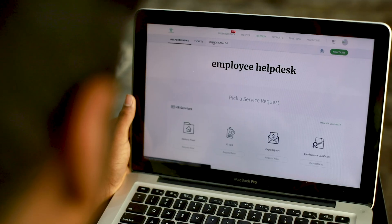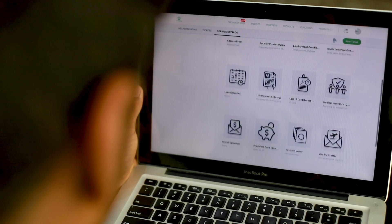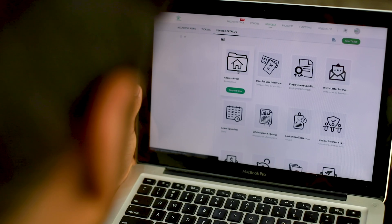The self-service portal that your end users will visit to request items from the service catalog and raise tickets will be the first thing that you design. This is easy to do if your ITSM software gives you a fully customizable self-service portal. More than being visually appealing, the design should make it easy for your users to navigate.